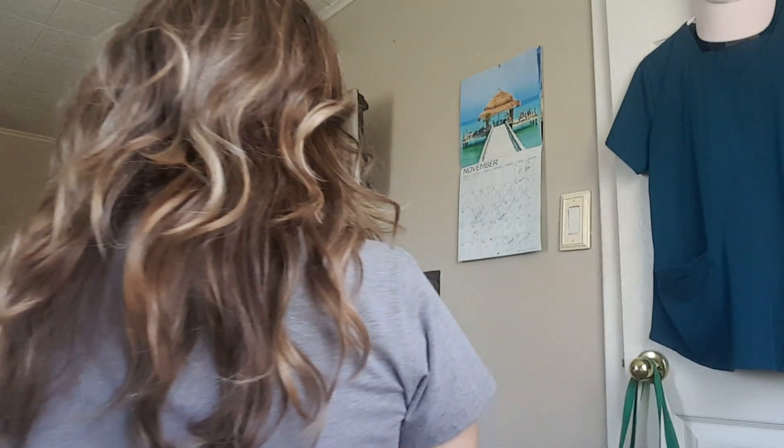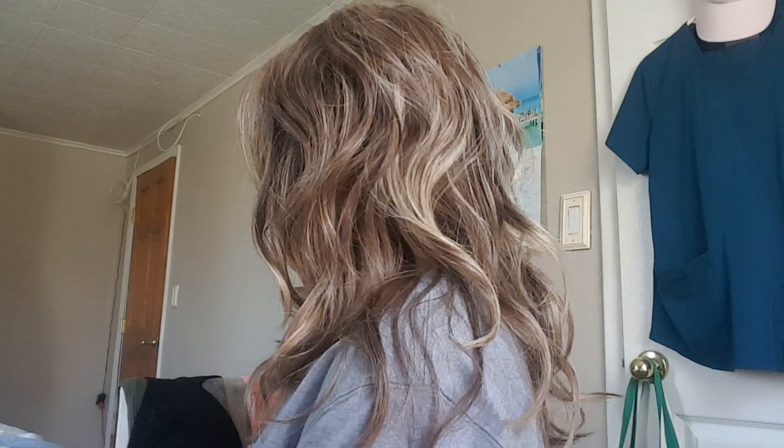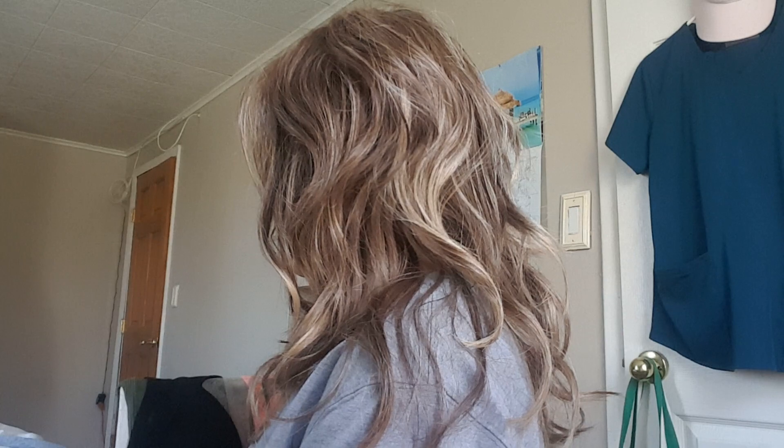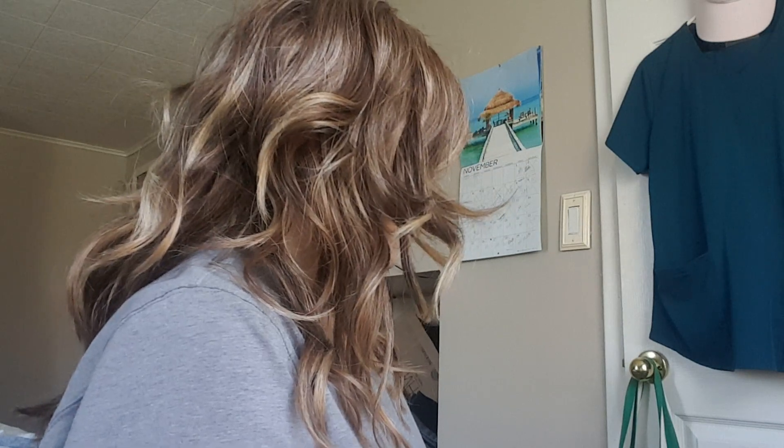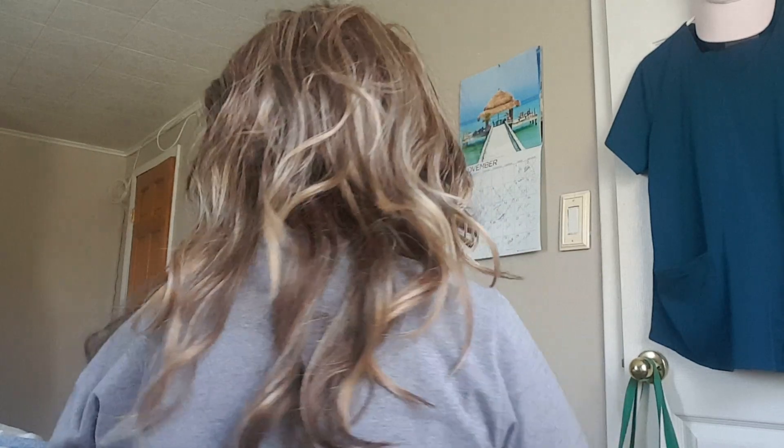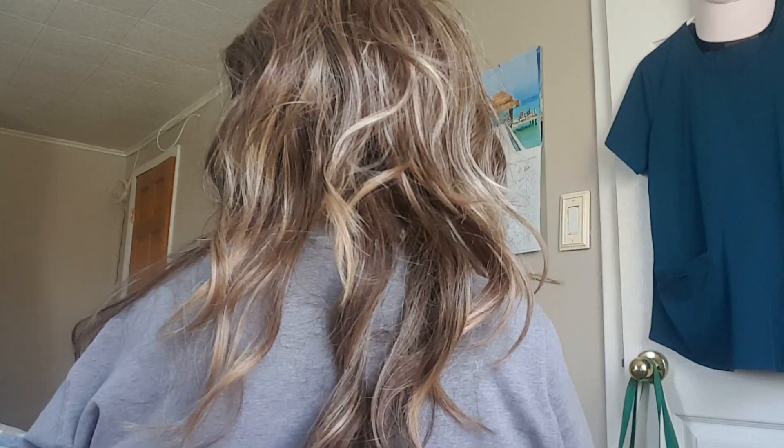Okay, let me give you a 360. So this is the hair all the way to the back. And this is the left side. The right side. Back. And it has good movement.